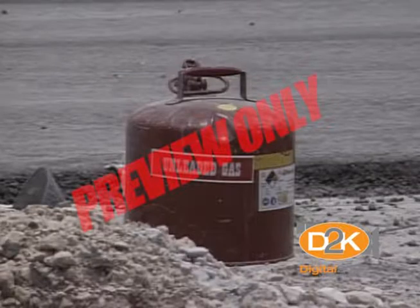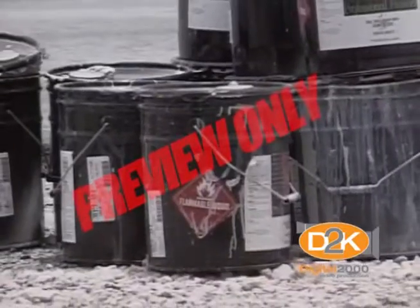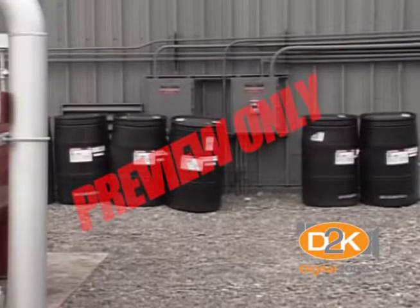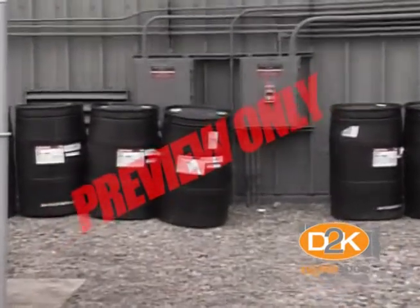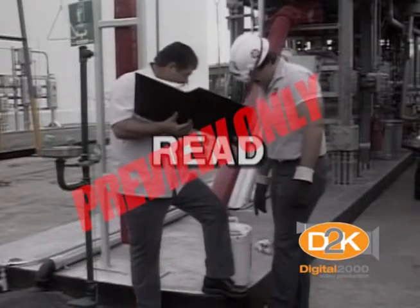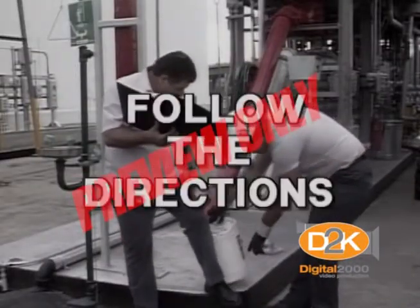We all know gasoline is highly flammable and can be ignited by sparks and open flames. Equally flammable and dangerous are a variety of everyday chemicals such as spray paint, cleaning supplies, even hairspray. It's always a good idea to stop, look, and read the labels on all chemicals and follow the directions.